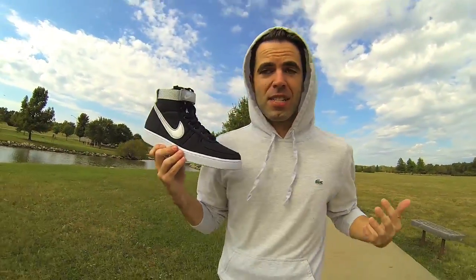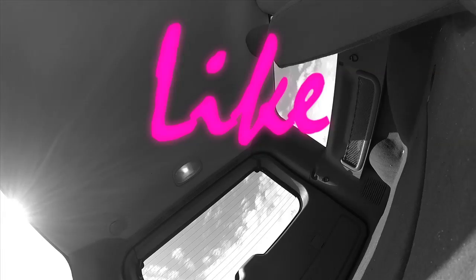The only way I'm seeing these elsewhere is on eBay for like four times the price, and they're probably knockoffs because they're from Hong Kong. So I'm very happy to get this Nike Vandal.